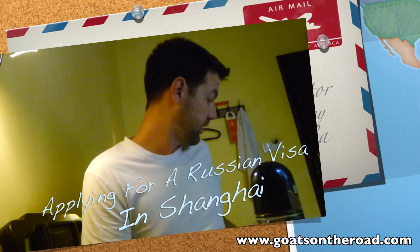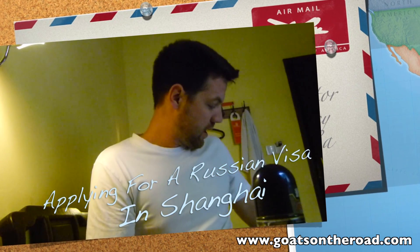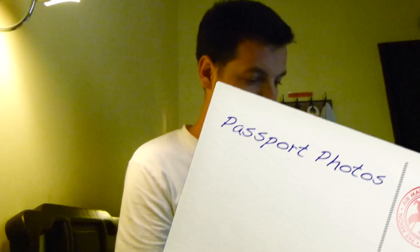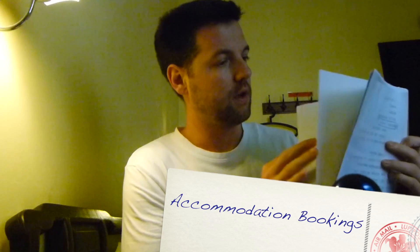It's 7 o'clock in the morning and we're going to apply for our Russian visas today. We're in Shanghai. We got our passports, passport photos, our applications, our invitation letter, our proof of transport, a photocopy of our passport, photocopy of the invitation letter, and directions to get there. Hopefully everything's in order and we can get this done today.